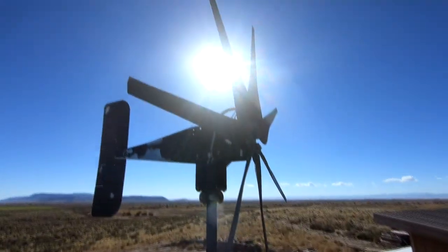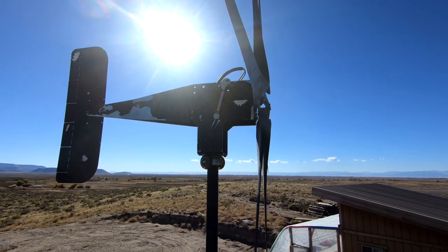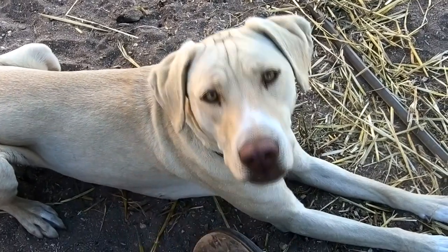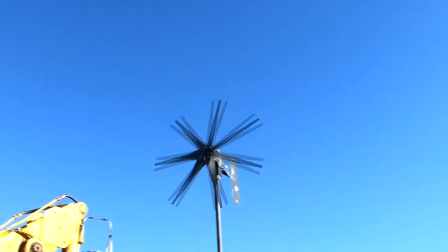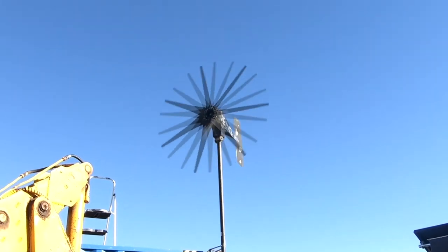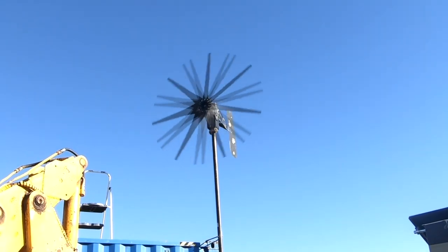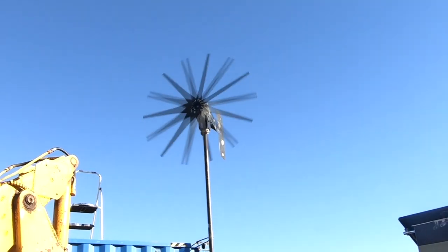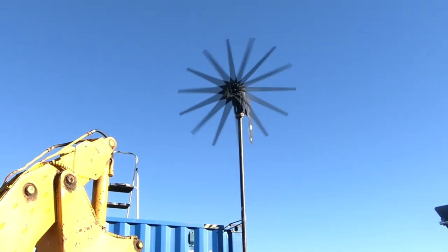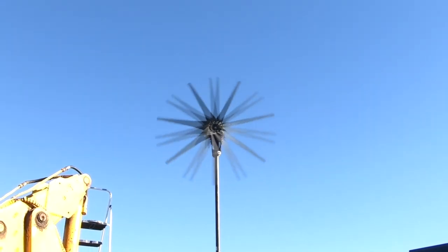Alright, turbine — it's been a lot of time and effort trying to get you back up to snuff, so do your thing. There it goes. This turbine is designed to tilt up out of the wind. The camera's fooling you — the blades are turning very fast; it's just the recording rate on the camera that makes it look like it's going slow.